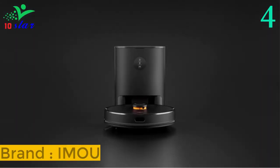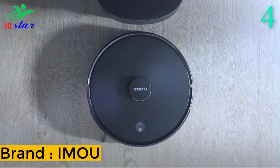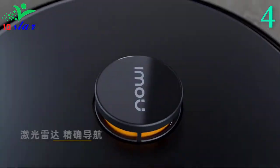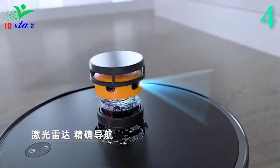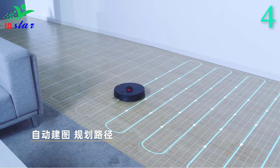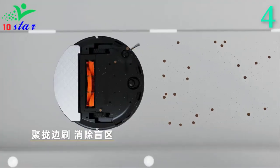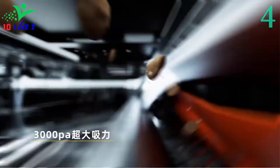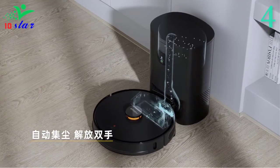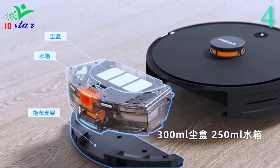Number 4. Brand name: IMU, model number: L11. The IMU robot vacuum cleaner can vacuum, sweep, and mop, making it well equipped to remove any kind of dirt throughout your house. The L11 vacuum cleaner robot has the most advanced LDS 8.0 laser navigation on the market. This navigation technology can perfectly avoid obstacles, has higher cleaning efficiency, and better route planning.